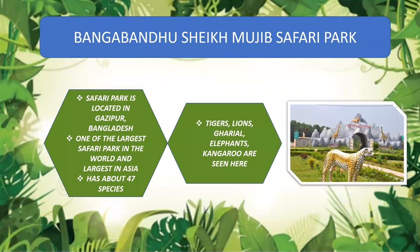The next one is Bangabandhu Muji Safari Park. This is a safari park where you can go through by jeep and see the animals roaming around. It is located in Gazipur, Bangladesh. It is one of the largest safari parks in the world and the largest in Asia. It has about 47 species including tigers, lions, gharial, elephants, and kangaroo.